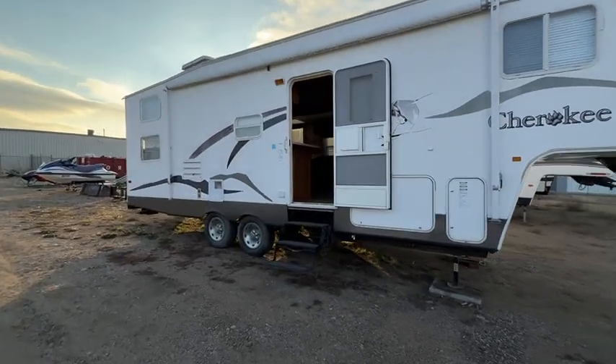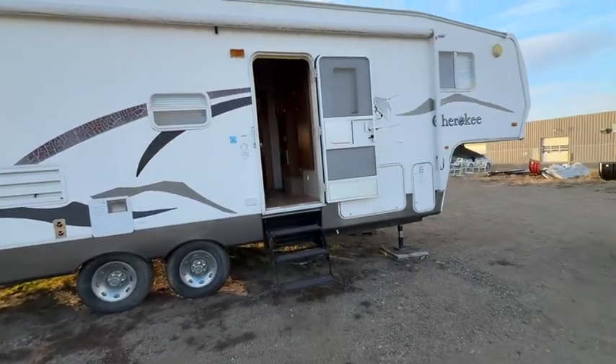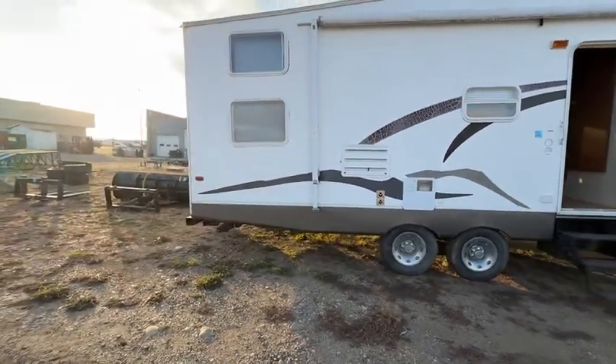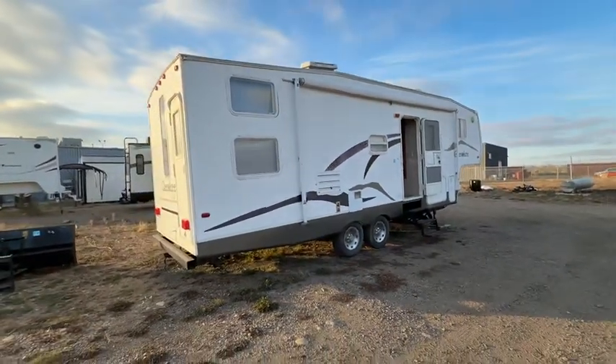Grasswood Auctions here at Freedom RV in North Battleford — auction sale at the end of November for Freedom RV complete sale. We've got lots of campers and trailers, including lot 680A, this Cherokee 28 and a half foot fifth wheel.